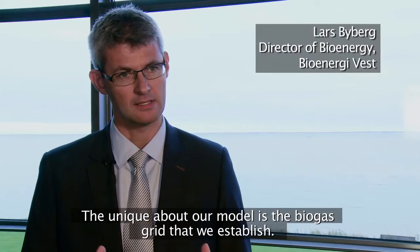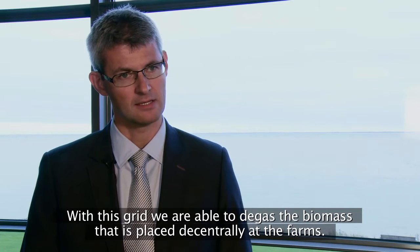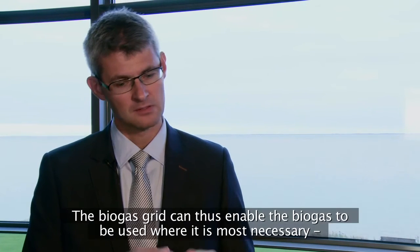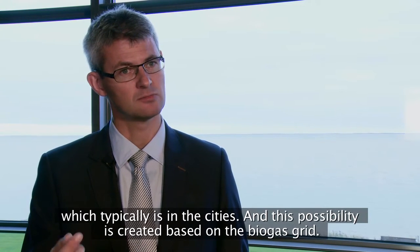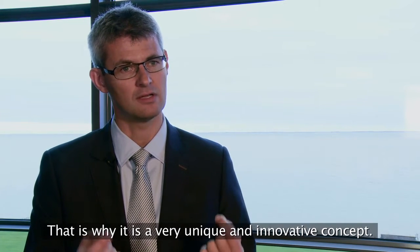Det helt unikke i det her, det er det biogasledningsnæt, som vi etablerer. Og med det biogasledningsnæt, der kan vi afgasse den biomasse, der er ude decentralt på gårderne. Så det her biogasledningsnæt, det kan altså forbinde det, der er ude på landet med det, hvor vi skal bruge gassen, som typisk er inde i byerne. Og den mulighed med at lave det — det er det nettet gør. Og det er det helt unikke og det er nytænkende i det her.